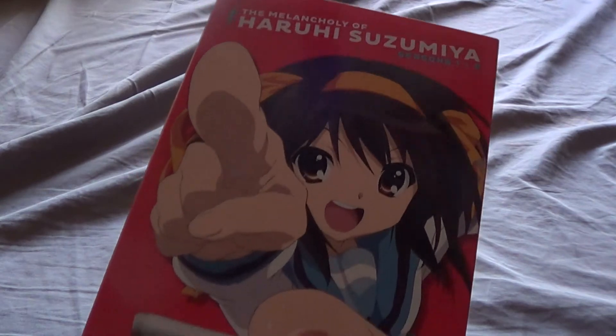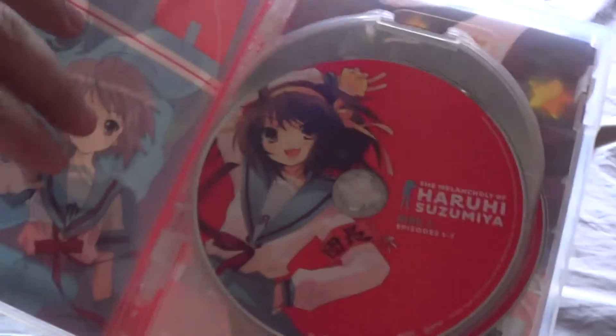Next up we have Ouran High School Host Club. This is the DVD set — discs one, two, three, and four for the series, and then disc five which has all the extras and cool stuff. That's really all of my anime stuff. Anyway, comment, thumbs up, or subscribe — thanks for watching and bye-bye.